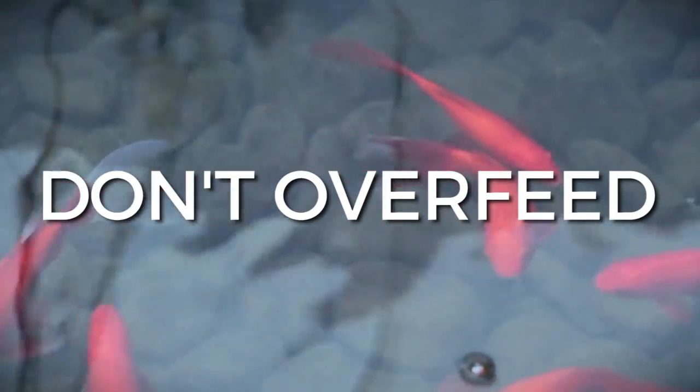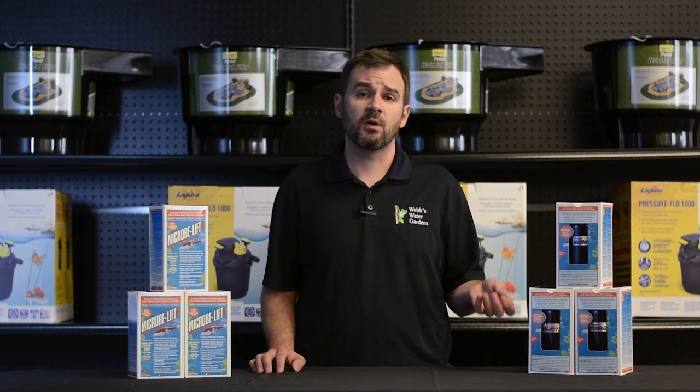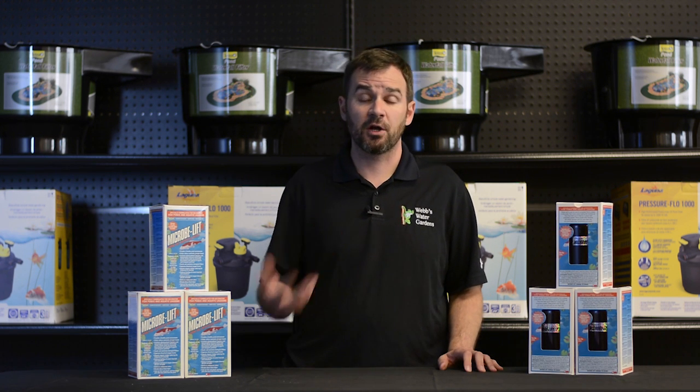Number two is don't overfeed your fish. Feed your fish whatever they can consume in five minutes once a day. Ultimately, overfeeding will lead to excessive fish waste and generally uneaten fish food, which in turn will add to the organic load in the pond, which is not a good thing.